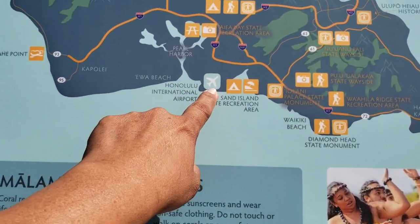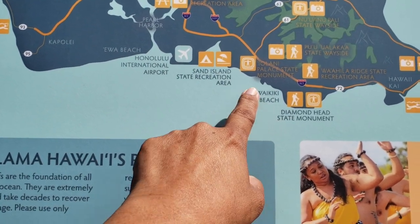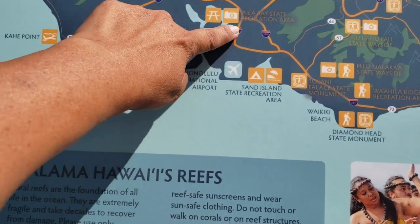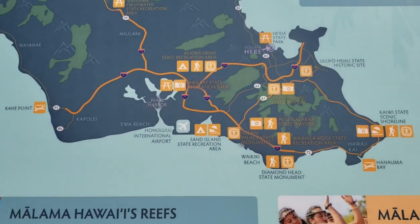I'm pointing my finger into Honolulu International, Diamond Head, Waikiki Beach, Ewa Beach where I live, and the famous Pearl Harbor. This is the island of Oahu.